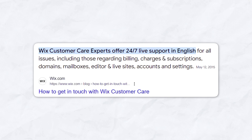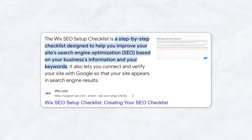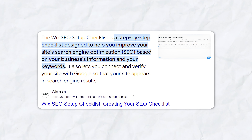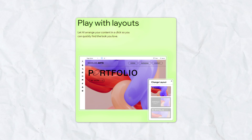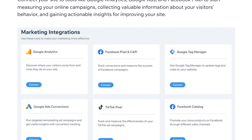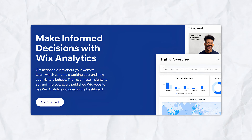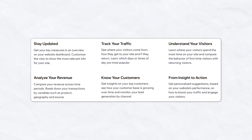Wix provides 24/7 customer support through phone, email, and live chat, plus a comprehensive help center with articles and tutorials. Wix's SEO Wiz offers a step-by-step plan to improve your site's SEO with personalized recommendations and progress tracking. Wix also allows extensive customization including custom fonts, animations, and scroll effects, and integrates with third-party services like Google Analytics and MailChimp. Built-in analytics tools help you track your site's performance and make data-driven decisions.